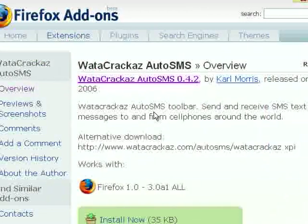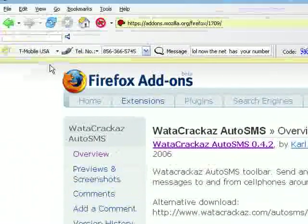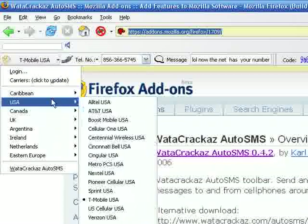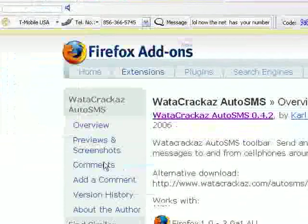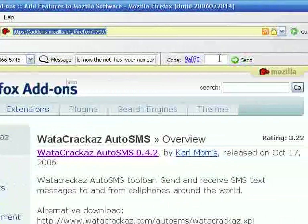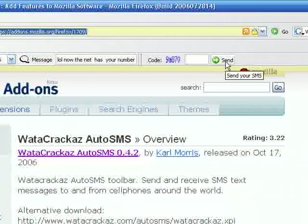Do you get tired of going to your cell phone provider's website just to send an SMS message, or trying to pound it out on your cell phone? It would be much easier if it was just built into Firefox. Well, this extension is exactly that — Auto SMS. Basically you can send SMS messages right from Firefox. Once you add the extension, just click the provider — I use T-Mobile — type in somebody's phone number, then the message, copy the verification code, click Send, and it sends the message. Can't be simpler.